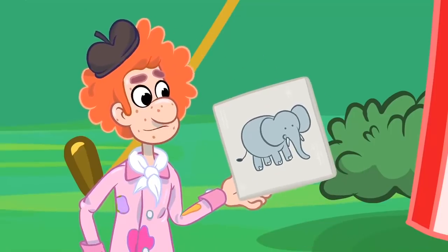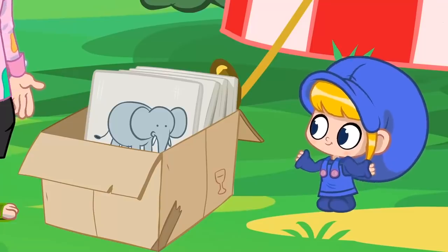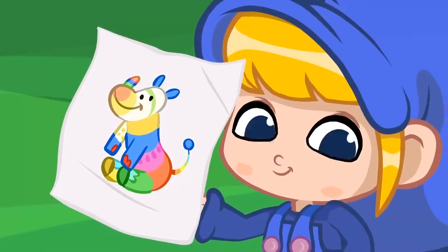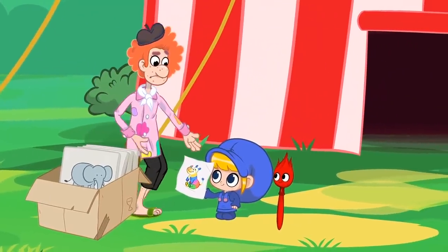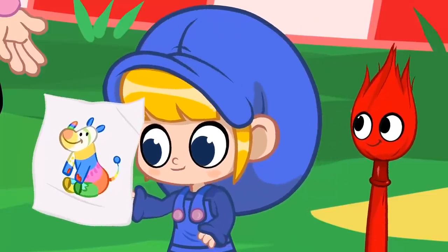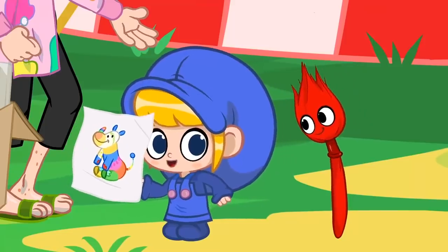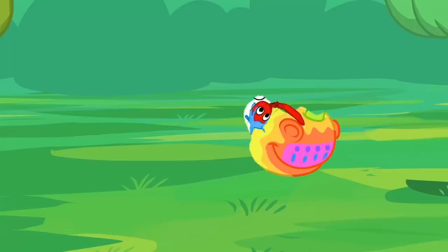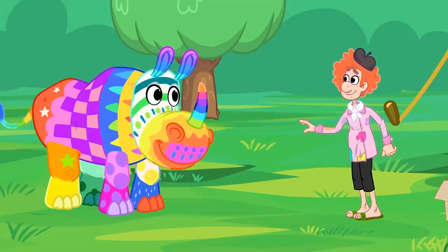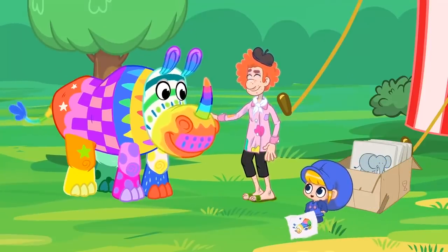Hey, I like this one! It's a rainbow colored rhino! You're not supposed to see that! That's an old drawing I made when I was just a kid and I didn't know anything about the correct colors. But it looks beautiful! Really? You think so? Morfel, bring it to life! Whoa! Rainbow rhino! I remember drawing you! A rainbow colored rhino was such a creative idea!